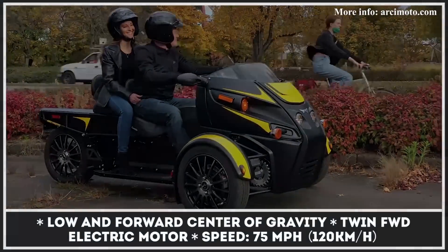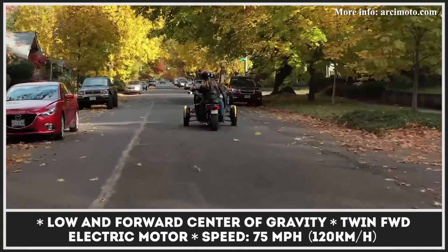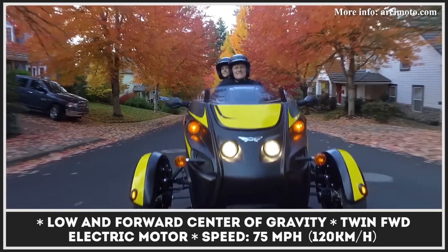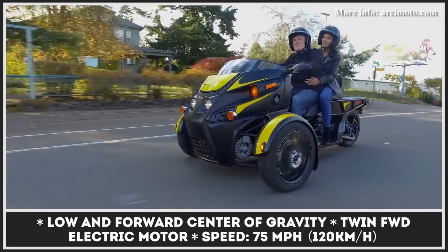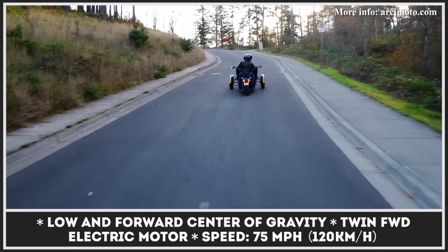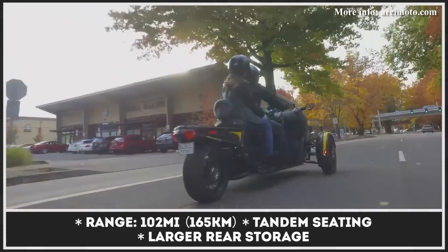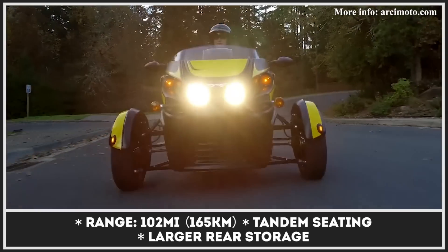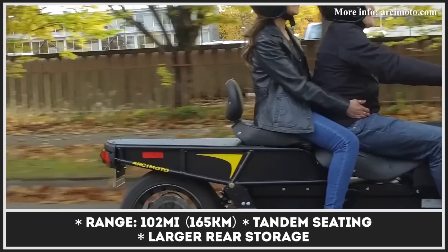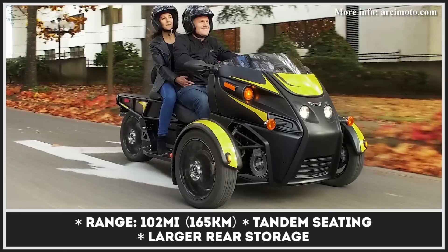The Oregon-based creator of the world's first fun utility vehicle is expanding to the motorcycle niche with its all-new Roadster model. Built on the same three-wheeler platform as other EVs from the brand, it loses the roof portion, gets a new squat windshield, and features tandem seating at the rear. The model also offers generous space for cargo. The Roadster comes powered by a twin-motor front-wheel-drive system that should be good for speeds up to 75 miles per hour and covering 102 miles in the city.